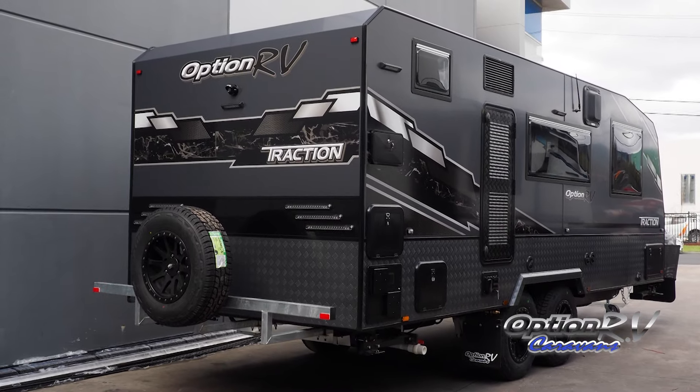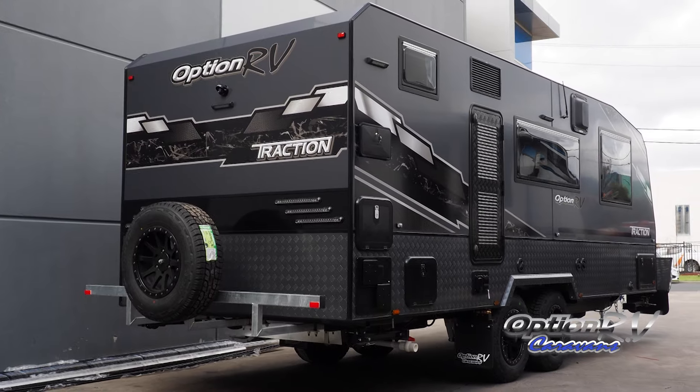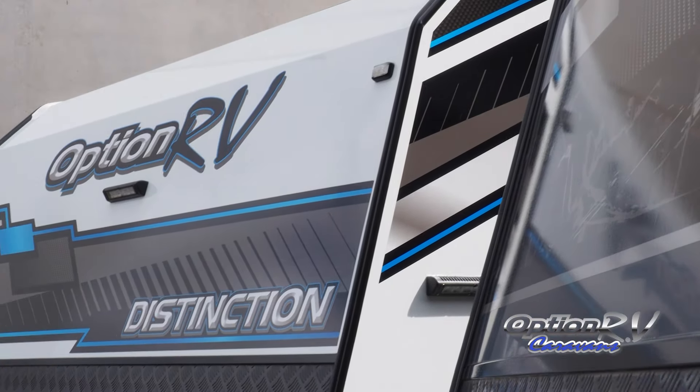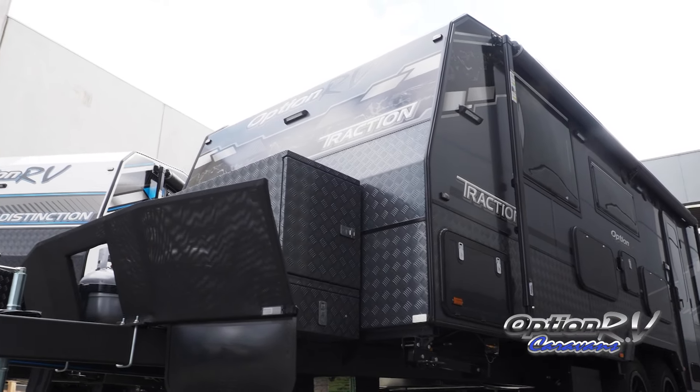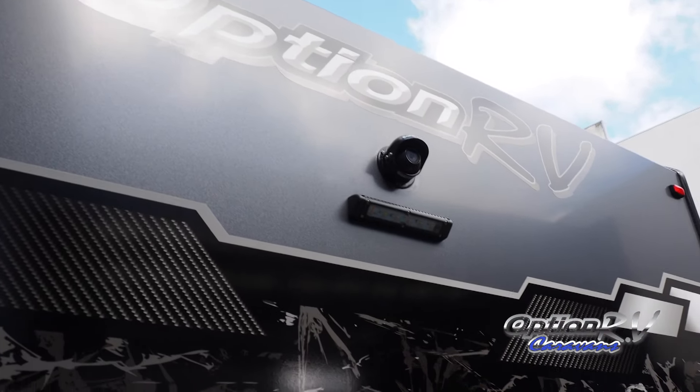You've been making vans for 17 years, right? But you've kind of somewhat gone under the radar — you're almost like a specialist in the field. You've got this very devoted, loyal customer base who keep coming back and buy van after van off you. We're standing in front of the Traction and the Distinction. You've also got one called the Tornado, but that's for the more discerning buyer. Tell us a little bit about these two vans.